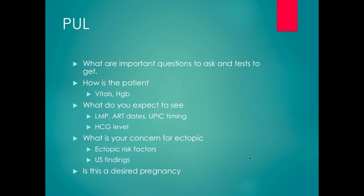The last question to ask is: is this a desired pregnancy? The reason that matters is because if it's not a desired pregnancy, you don't need the same level of diagnostic certainty to perform a D&C — it can be diagnostic as well as therapeutic.